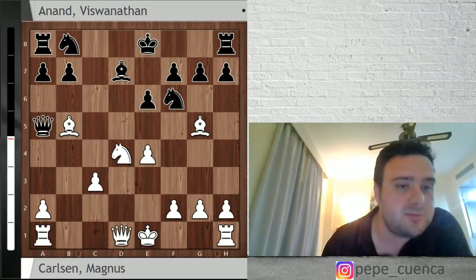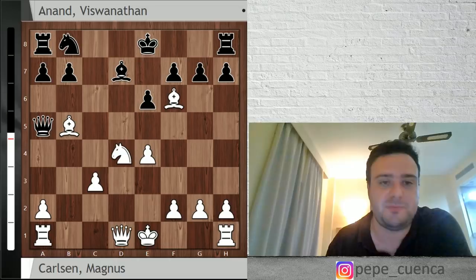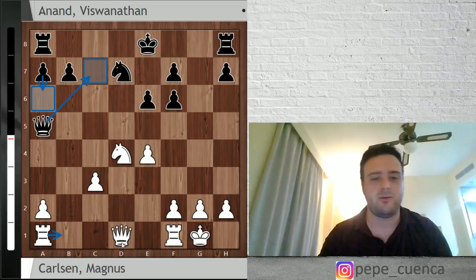So Qa5, Bb5 check, and here there are two options: Nd7 or Bd7. Bd7 was played by Vishy Anand, and Bf6 by Magnus. Everything is preparation so far. After Bxf6, Nxf6 and short castle, the main line goes after a6 — in this position a6, Rb1, Qc7, Qh5, etc. But Vishy Anand took on c3.